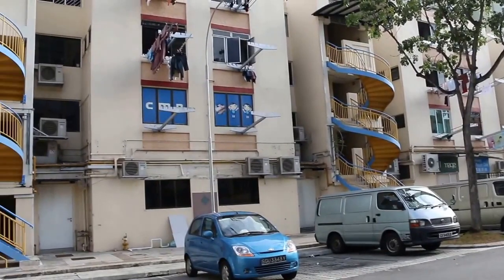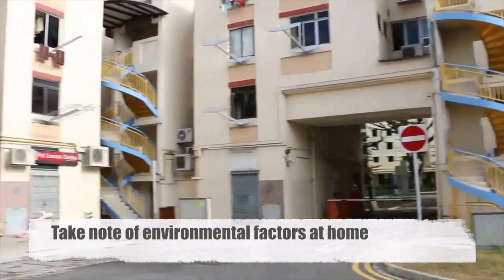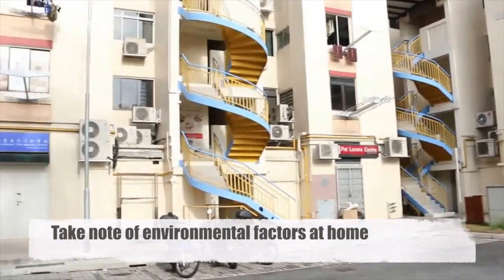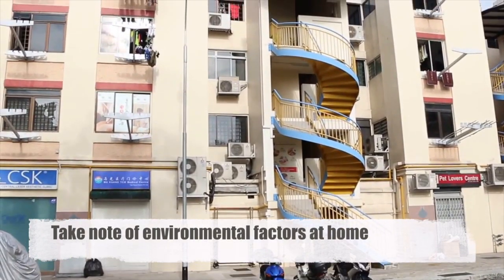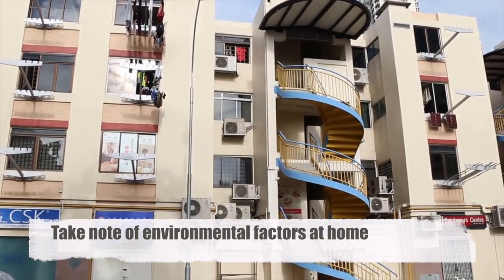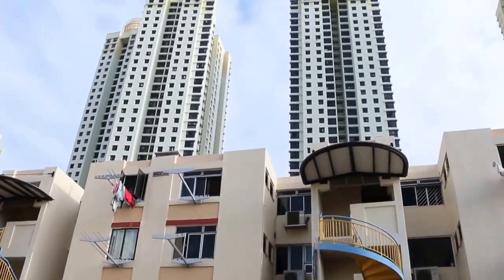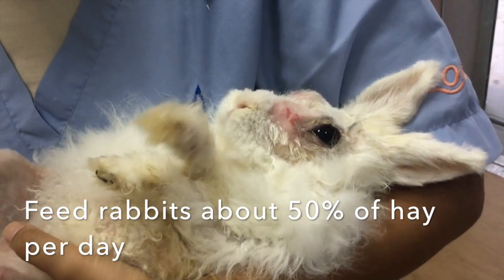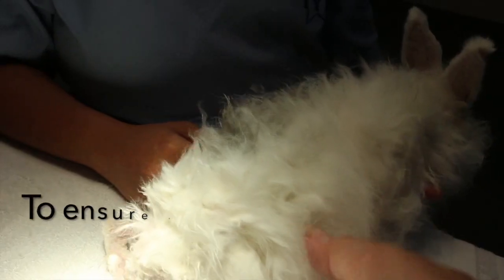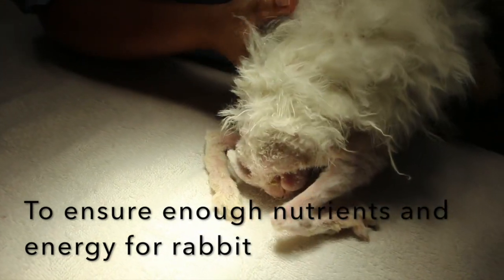In conclusion, pet rabbits are usually kept in a home environment for nearly their entire life. Hence, rabbit owners should take note of environmental factors which may affect the rabbit's health. Owners should feed rabbits about 50% hay per day so as to ensure enough nutrients and energy for the rabbit to carry out its normal activities.